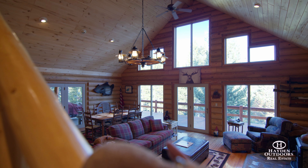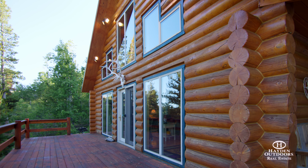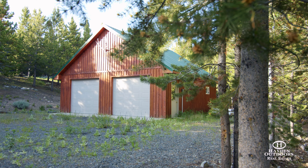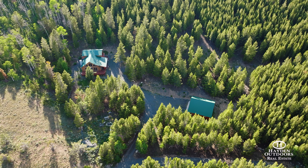You can immerse yourself in the changing seasons, vibrant colors, and breathtaking landscapes from the comfort of the home's wraparound deck. A two-car detached garage stands nearby, giving you plenty of room for your vehicle and equipment storage.